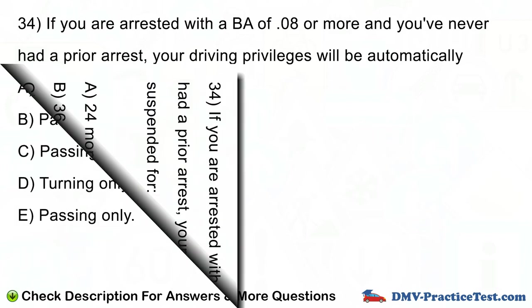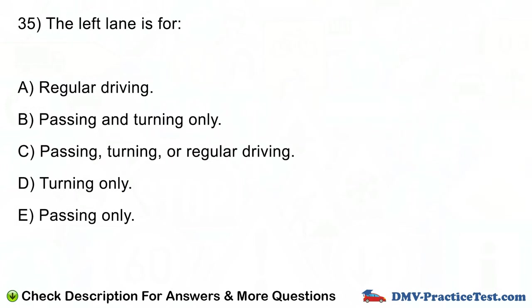Question number 35. The left lane is for: A. Regular driving. B. Passing and turning only. C. Passing, turning, or regular driving. D. Turning only. E. Passing only.